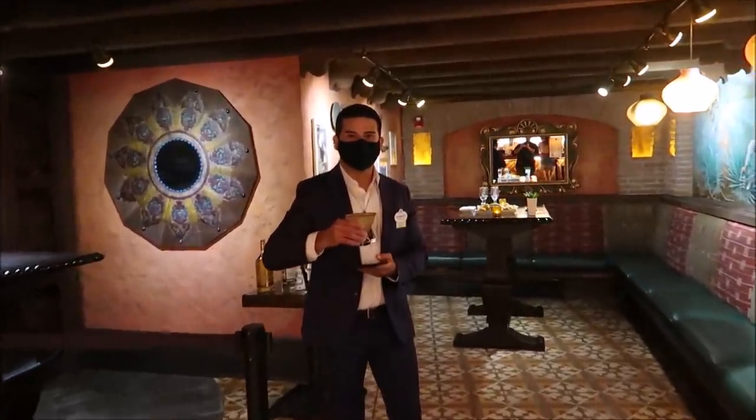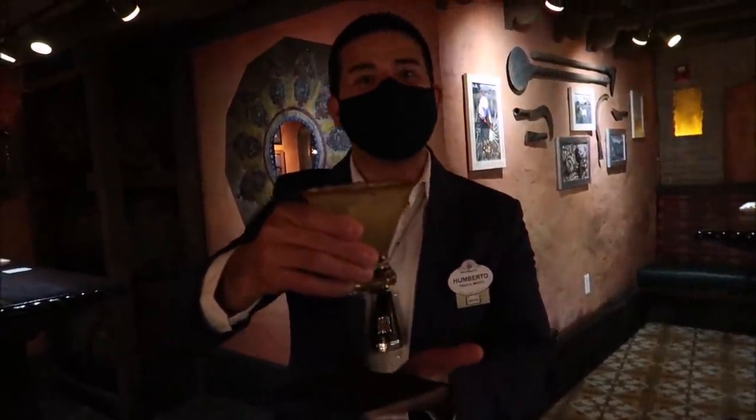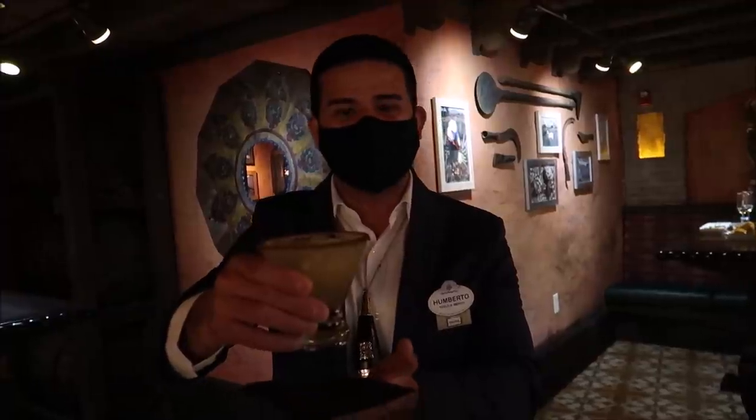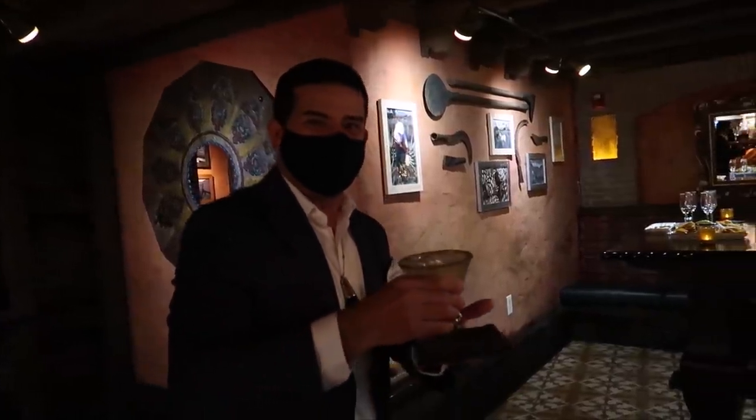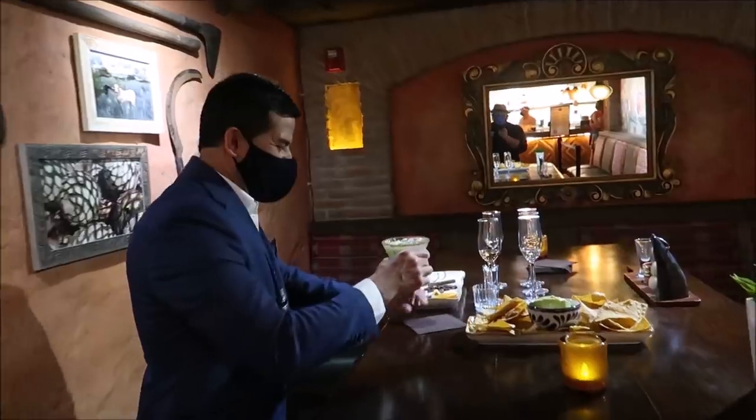This must be my tequila ambassador. Welcome to the Cava. This is going to be a welcoming margarita for you — it's going to be the top shelf, made with 100% agave tequila. It's the Casa Dragones Silver. I can't even believe somebody welcomed me with a margarita! You get a welcome margarita — that is amazing.